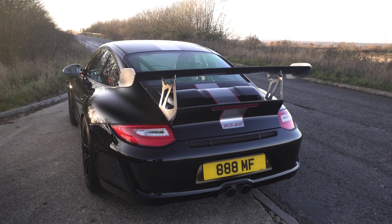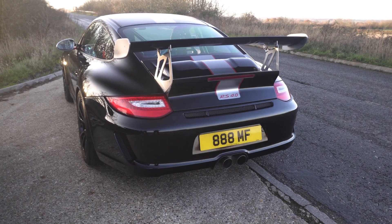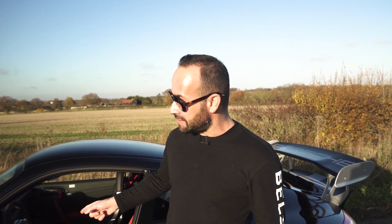What else is interesting about the new GT4 is it also has a 4-litre flat-6 engine, but it's not the same 4-litre flat-6 as in this — this is the Metzger engine. The new 4-litre engine is the new 992 unit; they've removed the turbos and bored it out to 4 litres. So is it going to sound good? Let's see what it's like to drive.